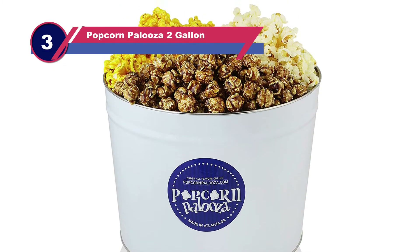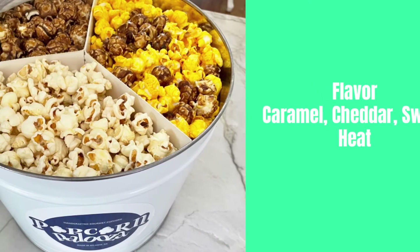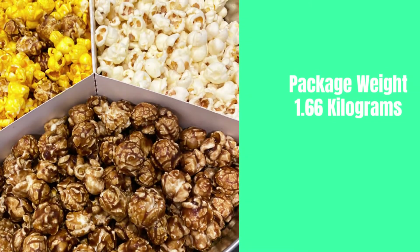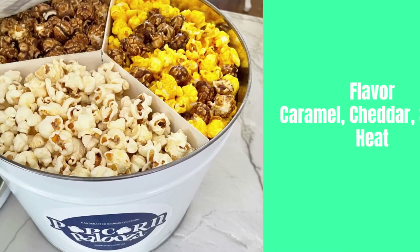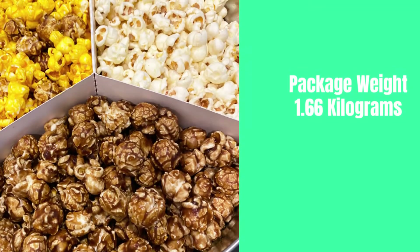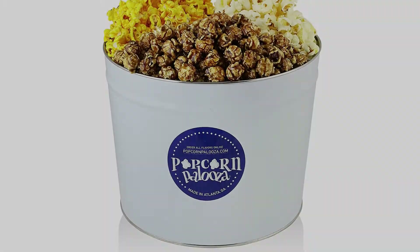Number 3: Popcorn Palooza 2-Gallon Popcorn Tins. This product is made by a well-known America-based enterprise that specializes in making this kind of food. This popcorn tin is very popular in the current market as it is produced without any harmful chemicals — no HFCS or preservatives — so it is completely reliable. This popcorn comes in three different variants, each with three different flavors. Purchase one tin for three flavors, or three tins for nine flavors. The complete kernels have been produced and processed in America with no GMO, so there is no health risk.